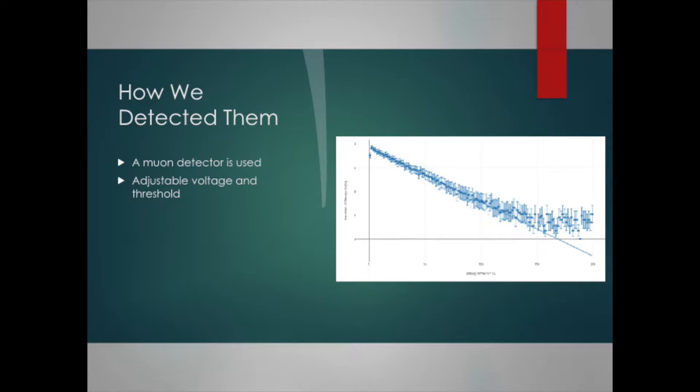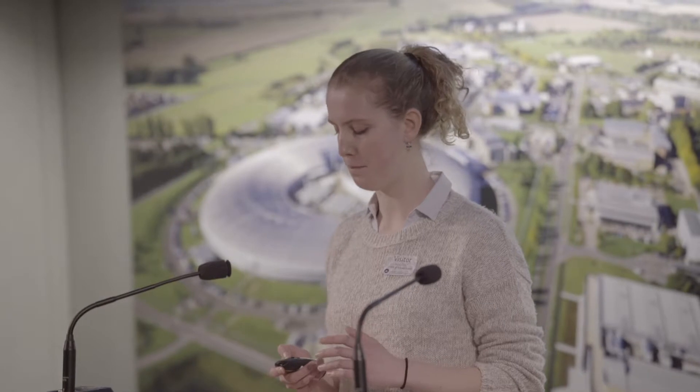There are two settings in the detector that we can change. The first is the detector's voltage, which is to do with how much energy the muon needs to have in order to be detected — a higher voltage means that low energy muons can be detected. The second is the detector's threshold, which doesn't affect what the detector picks up, but determines what data is kept out of all the muons detected.